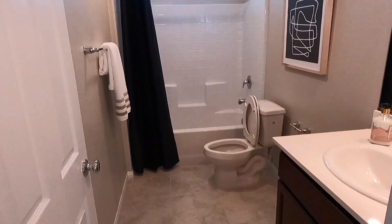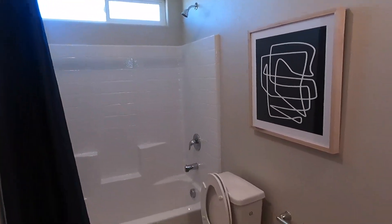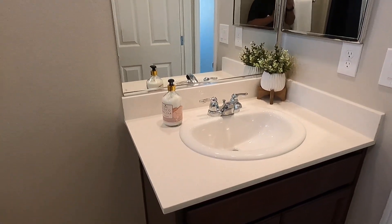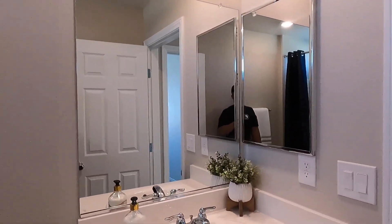And then you've got your bathroom here. There's a lot of space right here and you can add in a double sink if you wanted to. Pretty cool.